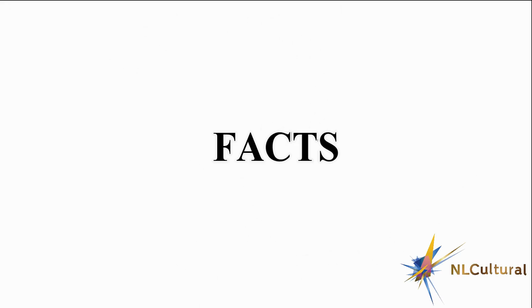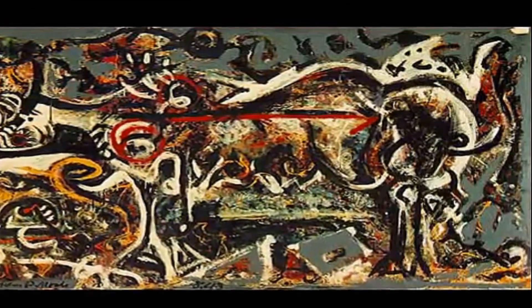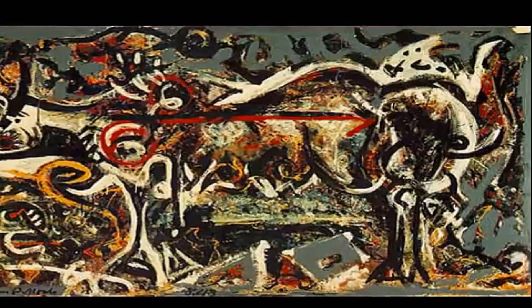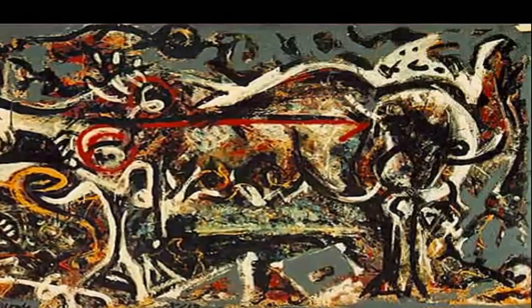A beauty, isn't it? The She Wolf painting was created using oil, wash, and plaster on canvas. Pollock himself stated, 'She Wolf came into existence because I had to paint it.' His general attitude towards this specific piece was an overall reluctance to discuss any meaning behind the painting.